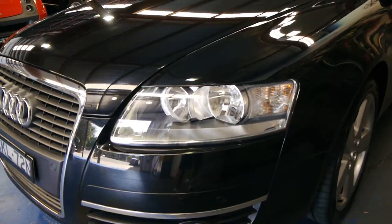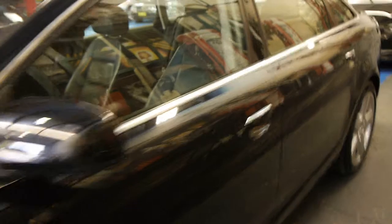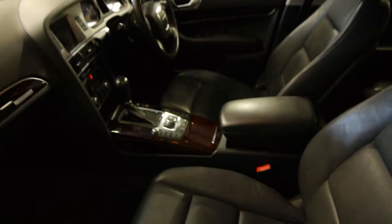Those beautiful xenon headlights there, the lovely five-spoke alloy wheels, the metallic black with the black leather, and only 74,000 kilometres from new — and it has been serviced by Audi every single time.